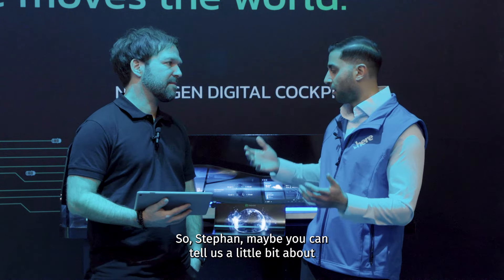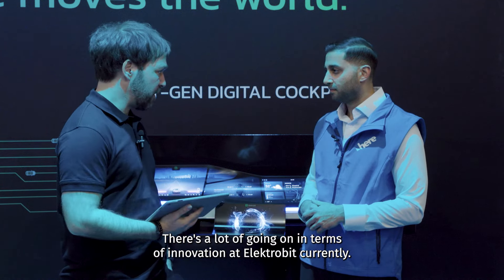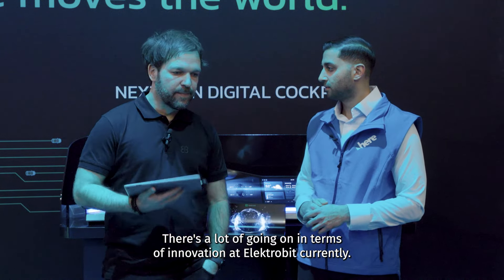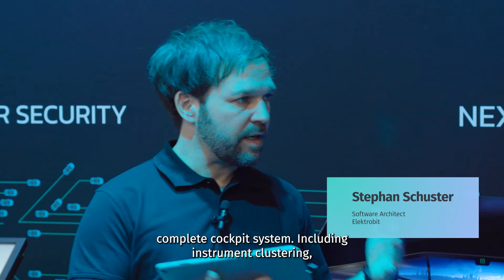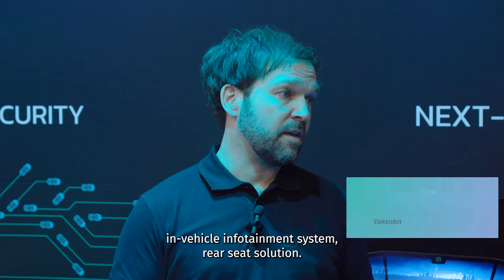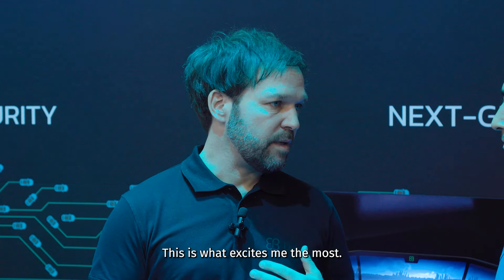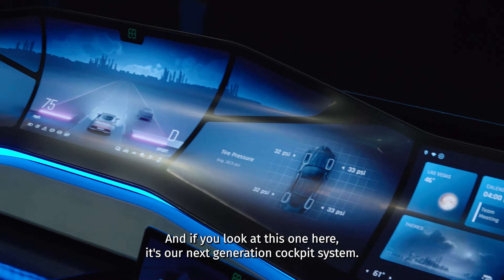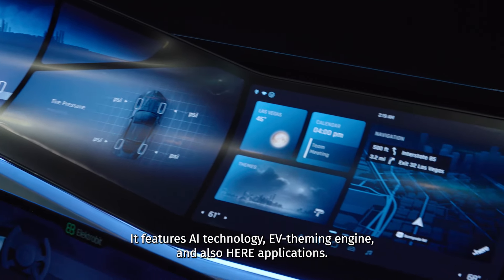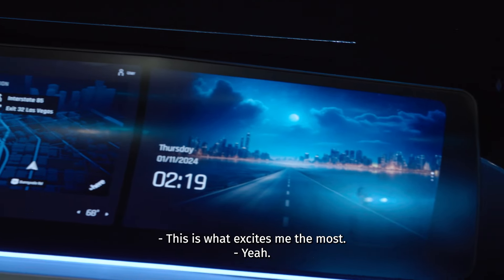So Stefan, maybe you can tell us a little bit about what innovation looks like for this year. There's a lot going on in terms of innovation at Electrobit currently, but personally I would say developing a complete cockpit system — including instrument cluster, in-vehicle infotainment system, and rear seat solution — is what excites me the most. And if you look at this one here, it's our next generation cockpit system. It features AI technology, EB theming engine, and the HERE application. This is what excites me the most.